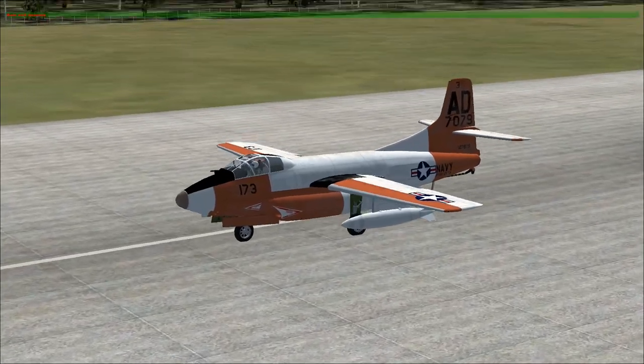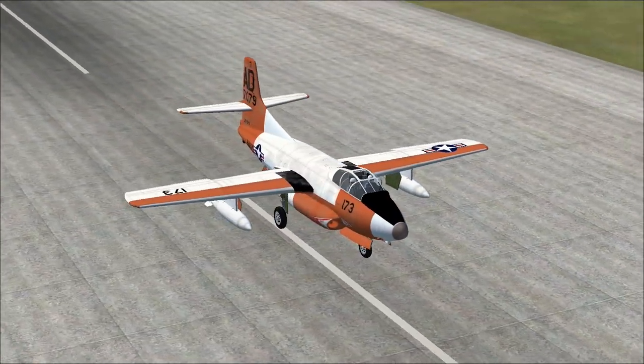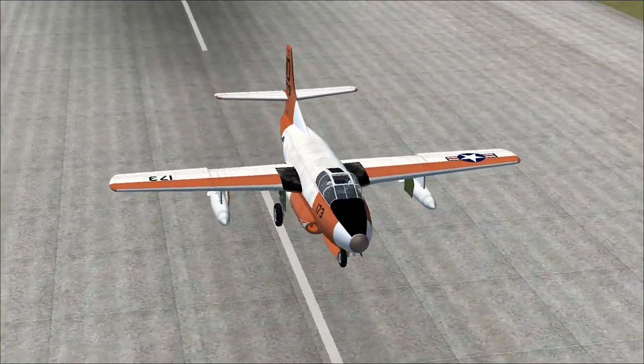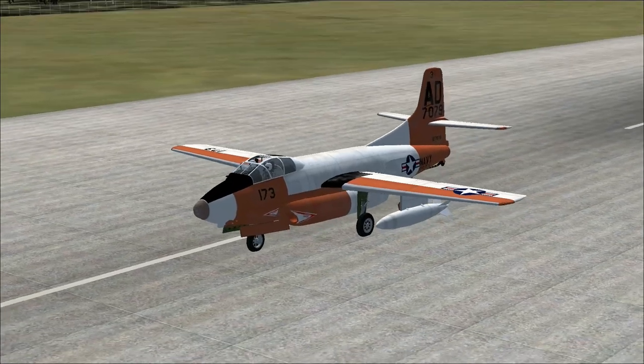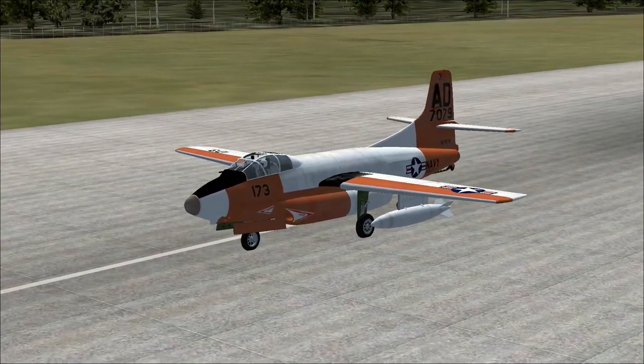Let's open up the cockpit and see what opens. Out through the roof — that's nice and fun. I cannot imagine that would be a fun or easy thing to do. But there you go — that is the Douglas F3D Sky Knight, a nice-looking aircraft.